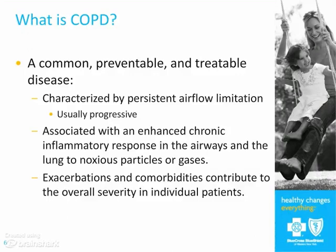Exacerbations and comorbidities contribute to the severity of disease. COPD is a persistent airflow obstruction and a progressive disease, but we can do things to make people more functional. It's preventable if you don't smoke or stay away from the other things that can cause the problems.